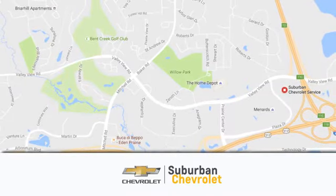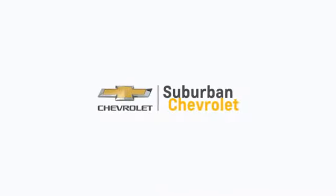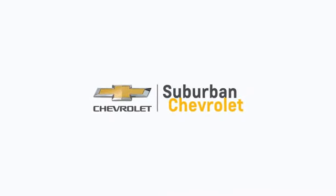We're conveniently located in Eden Prairie at Highway 494 and Highway 5. Suburban Chevrolet, a dealer for the people.